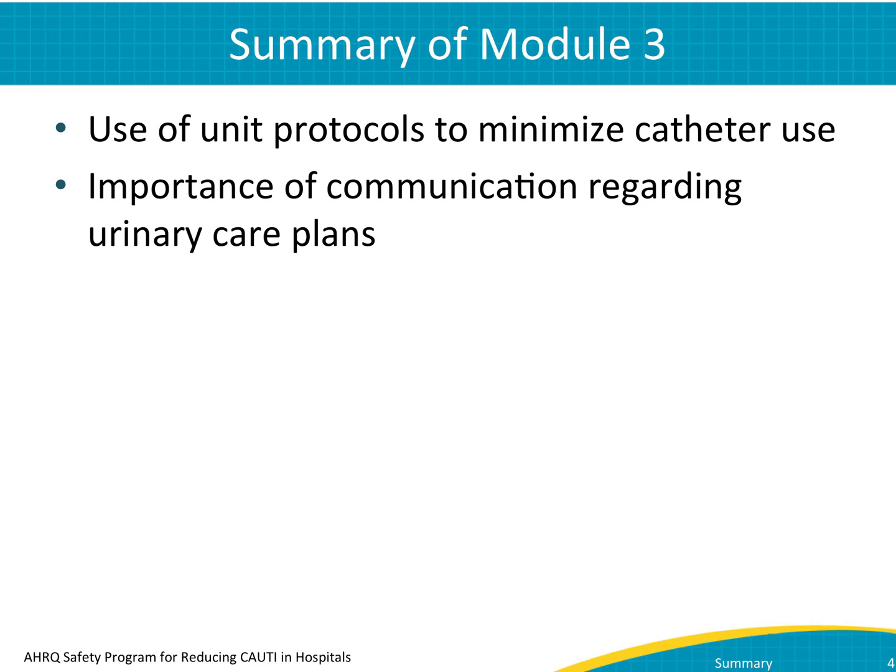Module 3 featured the interaction between a day shift nurse and night shift nurse around an elderly patient with a catheter. It highlighted the use of unit protocols related to catheter use. Even more importantly, it emphasized the importance of communication — being sure that you communicate between nurses and doctors, or between shifts, will help you reduce and ultimately eliminate CAUTI.